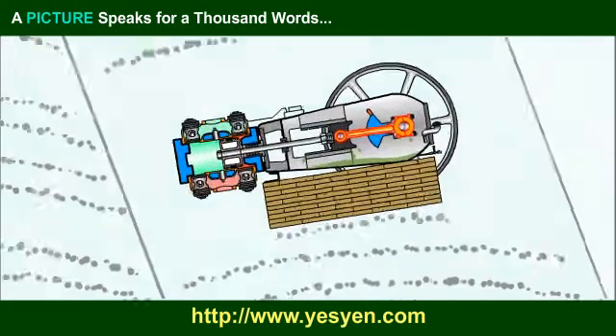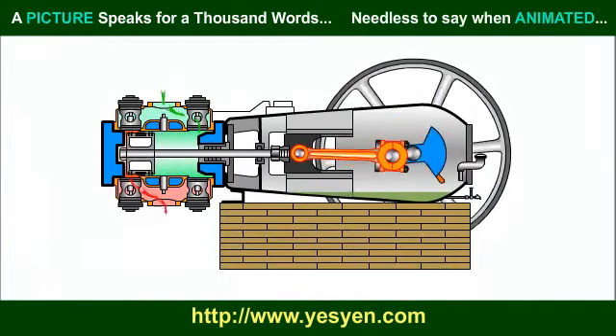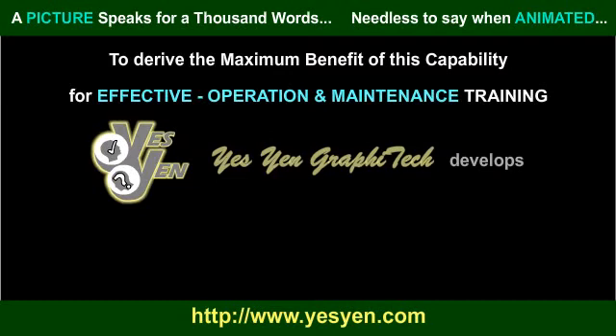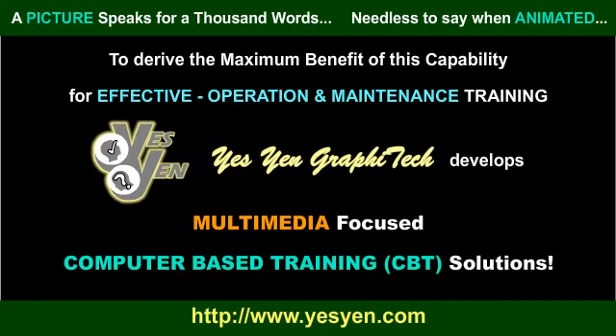A picture speaks a thousand words — needless to say when animated. To derive the maximum benefit of this capability for effective operation and maintenance training, Yesyan Graphitech develops multimedia-focused computer-based training solutions.